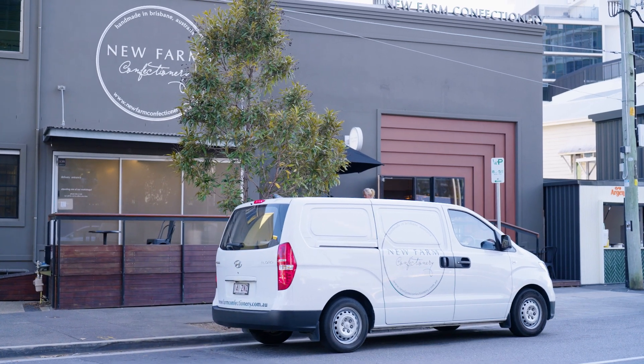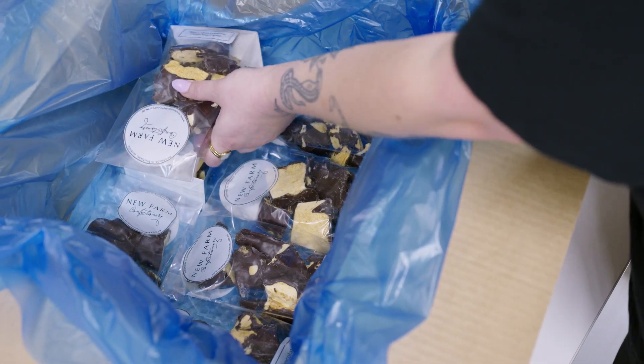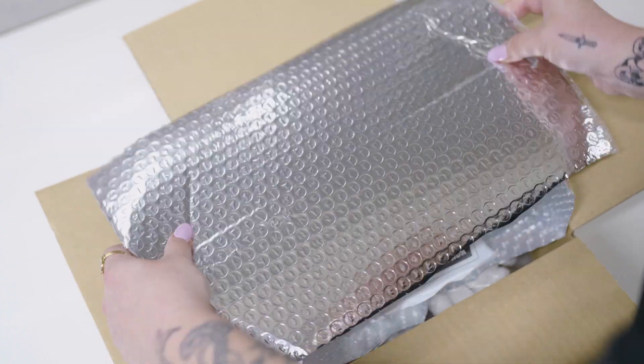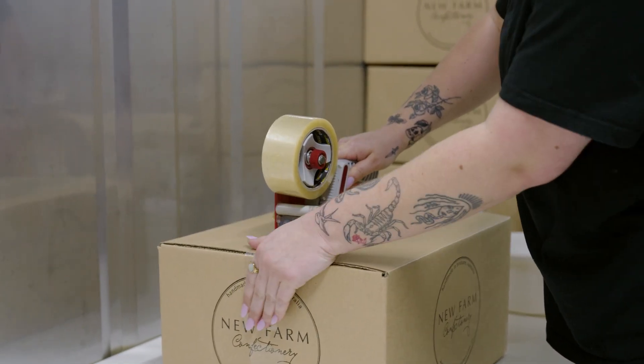We line our cartons with the foil insulated bubble wrap, that we then place in a poly bag, pop all of our products inside, fill with biodegradable packaging peanuts, close down the bag, a couple of ice packs on top, then we seal up our cartons and a fragile sticker goes on the front.